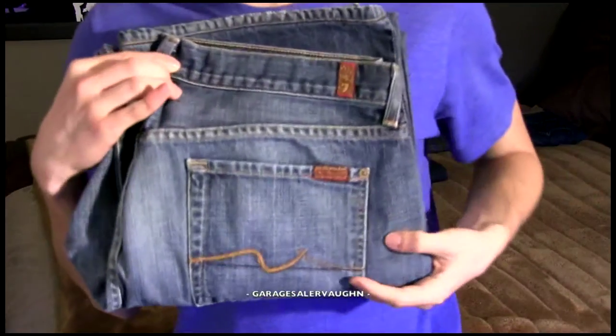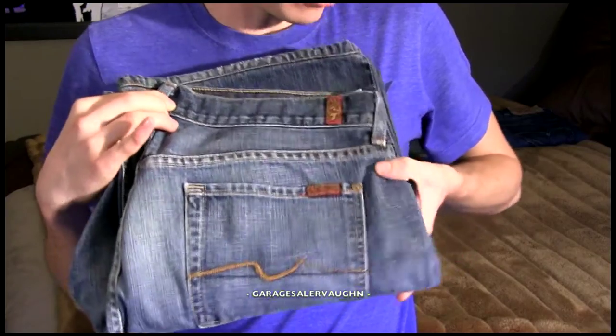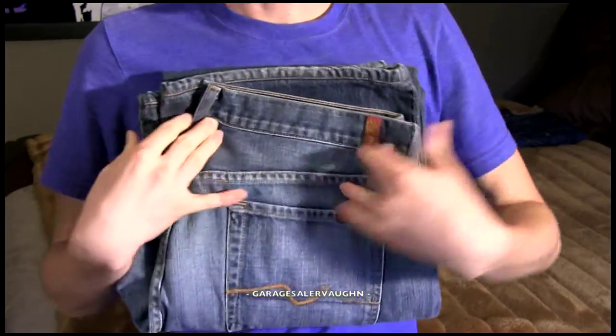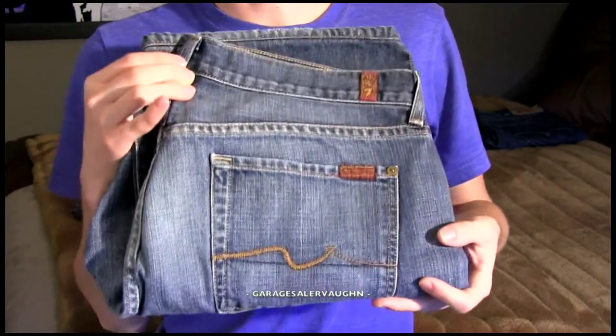These are men's size 34 7 For All Mankind jeans, relaxed fit and in great shape. I'm going to try to get $45 for them.